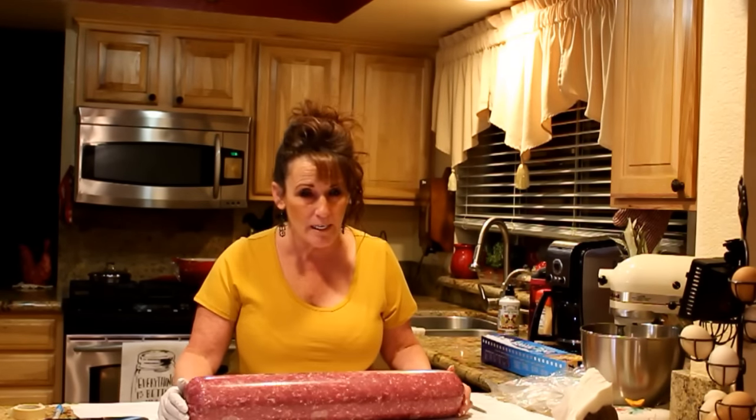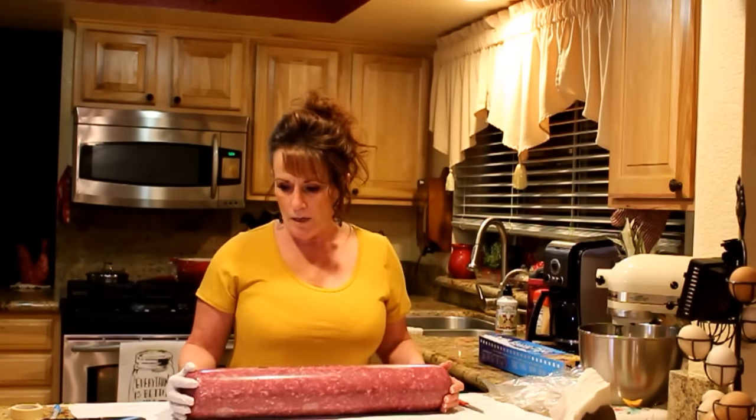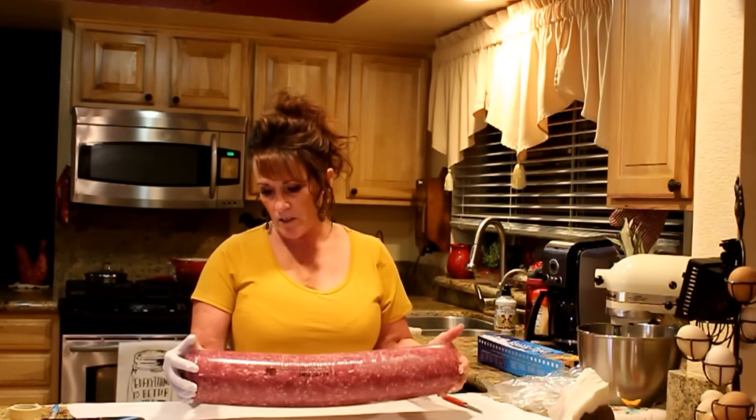I had my husband go pick it up this morning because I was running late for the salon. I got through the door, got everything set up, and what do you know — my first client had to cancel because we've had flooding in our area and it's been a mess.